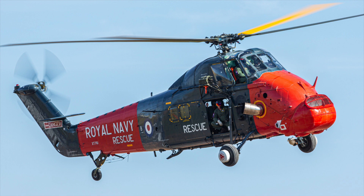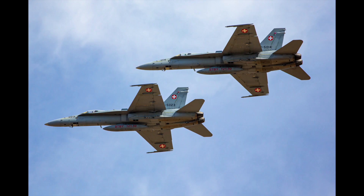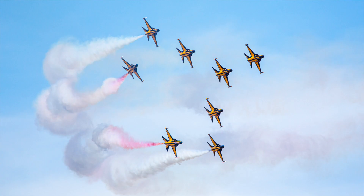Unfortunately I couldn't get to the Air Tattoo this year, but I managed to make it to the arrivals day on the Thursday before the airshow weekend. A glorious sunny day with blue skies — perfect for aviation photography. Stocked up with full frame and cropped bodies and all three of my big lenses, I was fully prepared for just about anything.